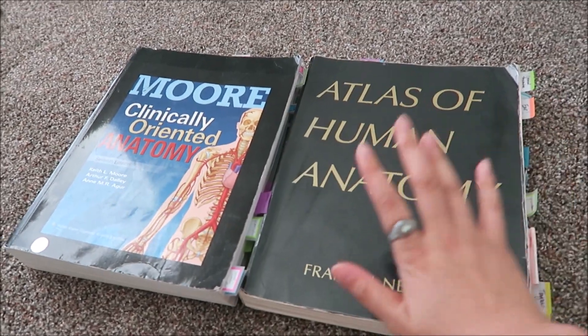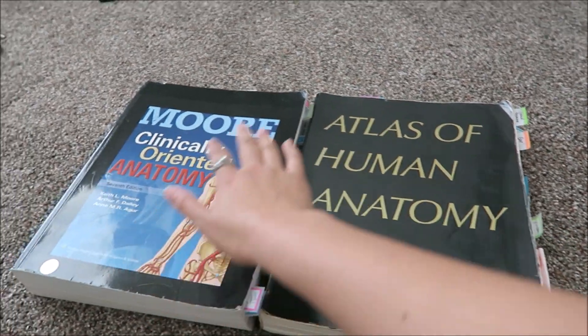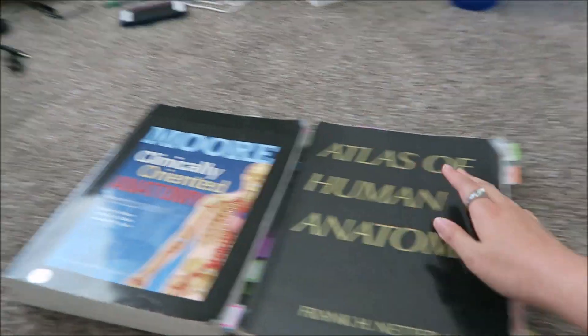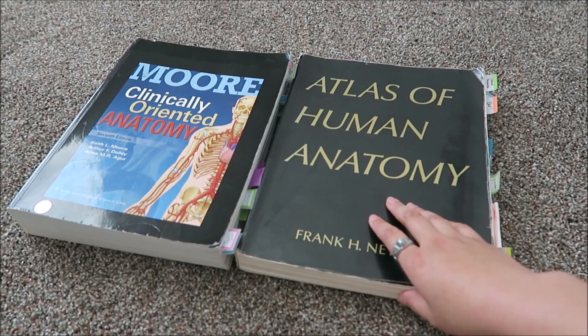Today I met up with my M2 buddy and it was actually really good. She helped me feel a lot better about starting med school and being nervous about things like that. She was also super sweet and gave me these books to borrow for first year. This is Moore's Anatomy and then this is Netter's Atlas of Human Anatomy — she said both of these books will be super useful.